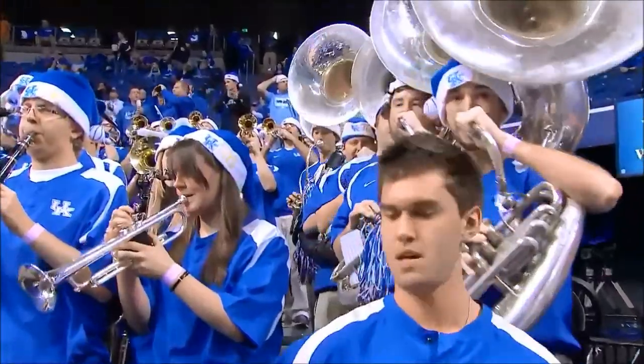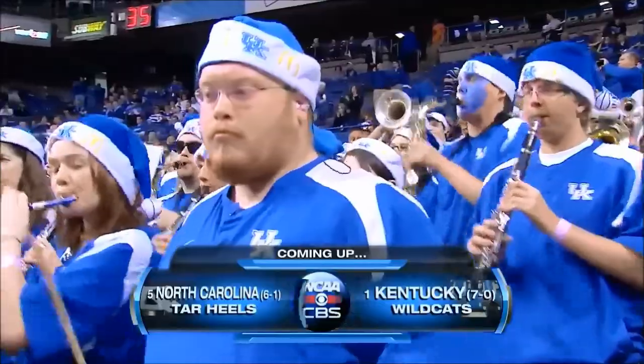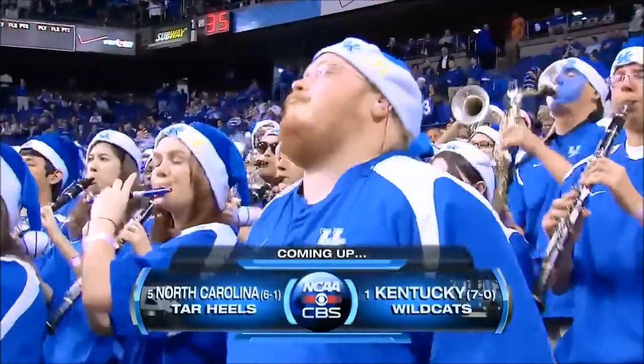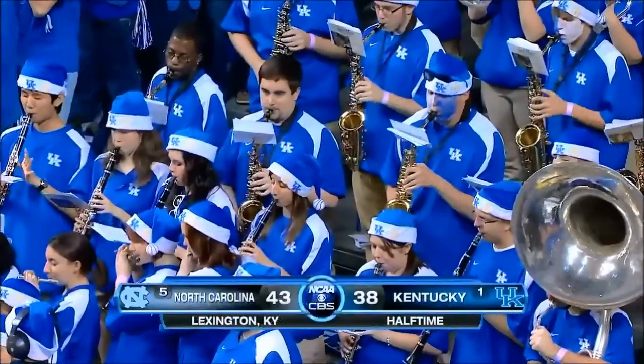That is what John Calipari expects from Marcus T. North Carolina was number one the first three weeks of this season. Now Kentucky's number one, and they're going to meet in a moment on CBS. Kentucky is two and six and one on the season.